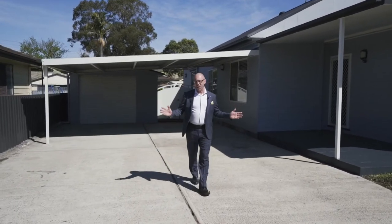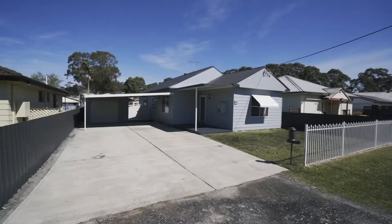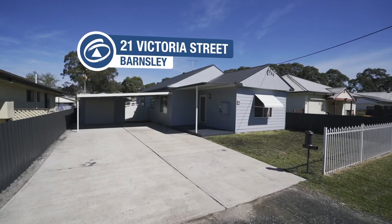Get ready to be excited about this beautifully presented home. It's in a prime location in a quiet side street, only a short hop, skip and jump away from a children's play park and sporting facilities. This will tick all the boxes — this is truly a delightful home. I'm Troy Duncan, Principal of First National Lake Macquarie, and welcome to 21 Victoria Street, Barnsley.